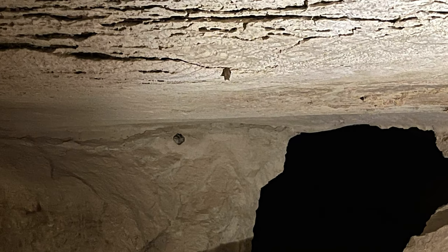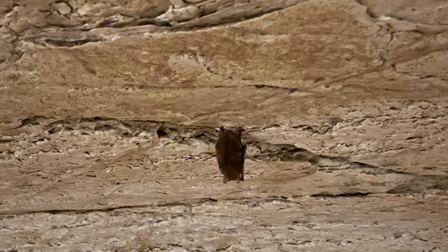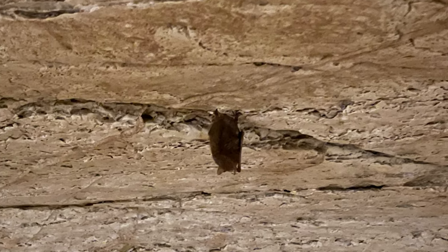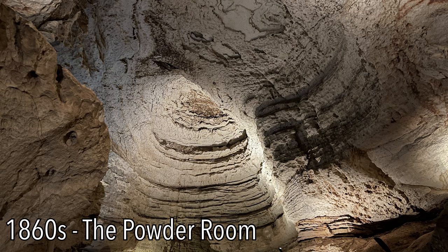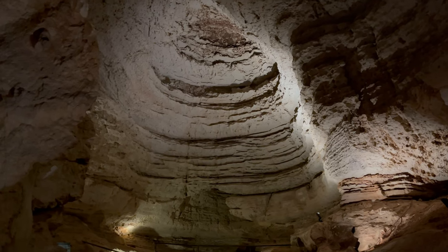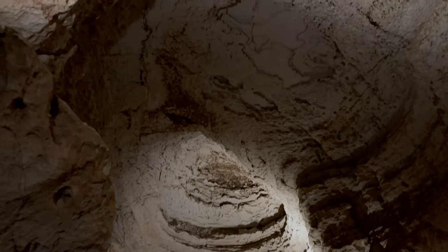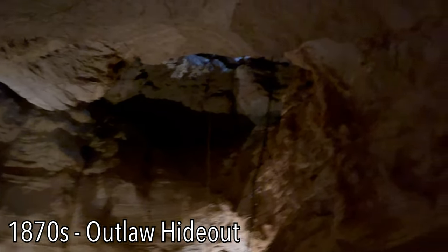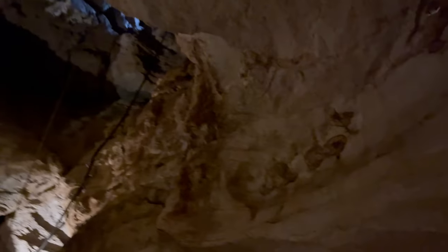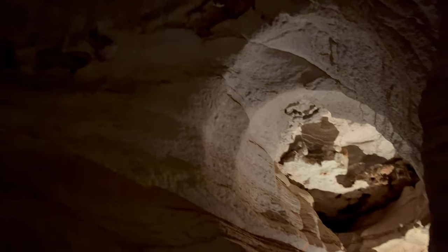The cave is also home to tricolor bats, also known as chicken nugget bats. Speaking of bats — did you know that during the Civil War, bat guano was mined from this room to make gunpowder? Notorious outlaw Sam Bass and his gang is rumored to have hidden two million dollars somewhere in the cave, and it has yet to be found.